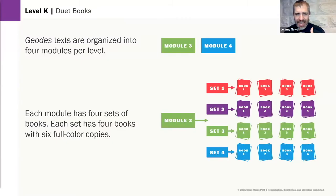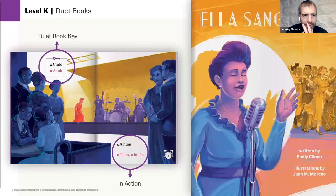The second half of Level K — modules three and four — features duet books. Duet books are designed to be read by a student along with an adult, so the adult can assist with those budding decoding and word recognition skills. In the key, you'll see 'child reads' and 'adult reads,' and throughout the book the child and teacher, parent, or caregiver are supporting one another.